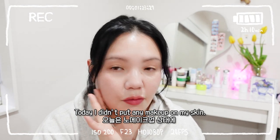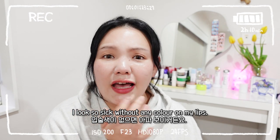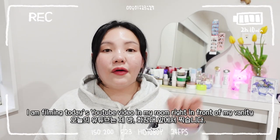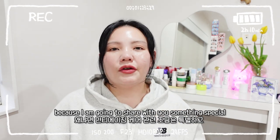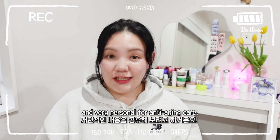Today I didn't put any makeup on my skin — I just put a bit of tint on my lips because I look so sick without any color on my lips. I am filming today's YouTube video in my room right in front of my vanity because I'm going to share with you something special and very personal for anti-aging care.